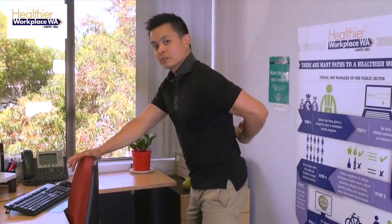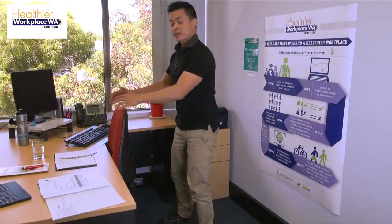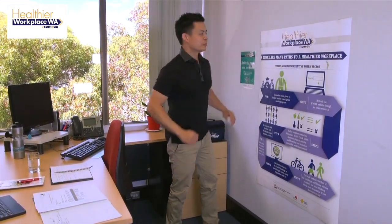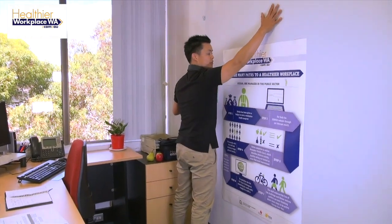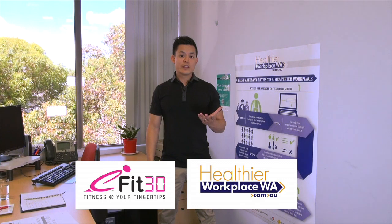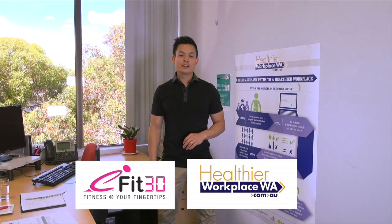So just to recap: the first stretch was stretching out the thoracic spine in the middle of the back using the chair as a prop. The second stretch was again using the chair as a prop and stretching into the groin sideways. And thirdly, we used the wall to stretch out the chest. Just adding those three simple exercises throughout your day can really help to stretch some key areas in your body. If you liked what you saw today, please have a look at some of the websites listed below. Thanks for watching.